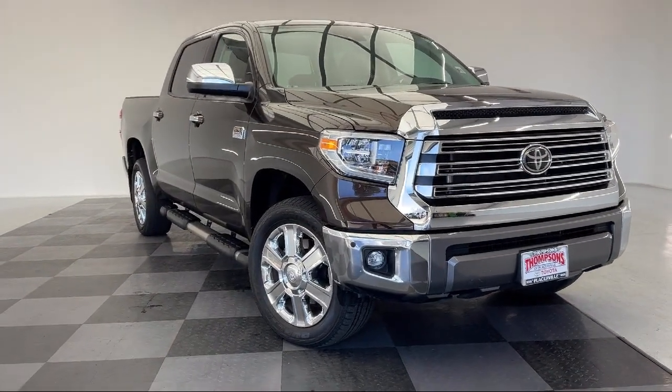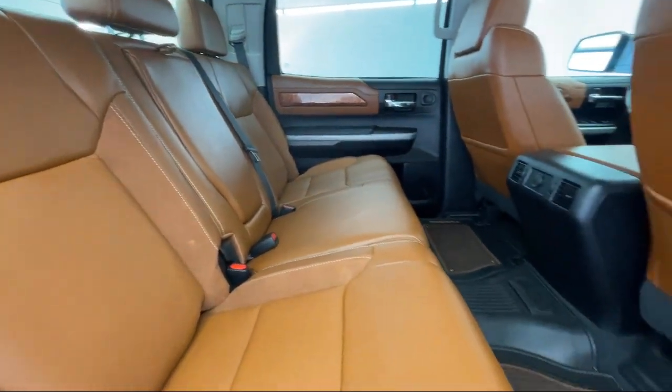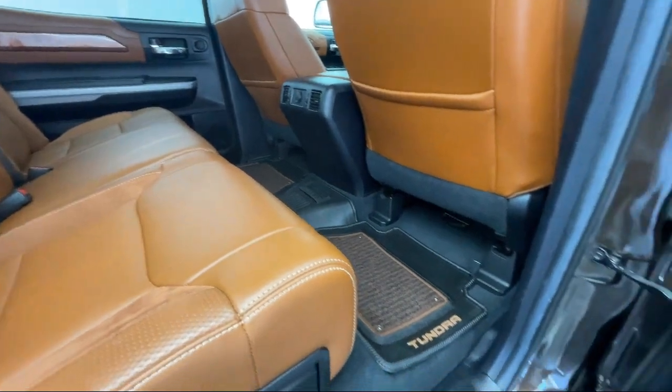It also features auxiliary audio input, seat memory, Bluetooth smartphone integration, privacy glass, and has less than 35,000 miles on the odometer.